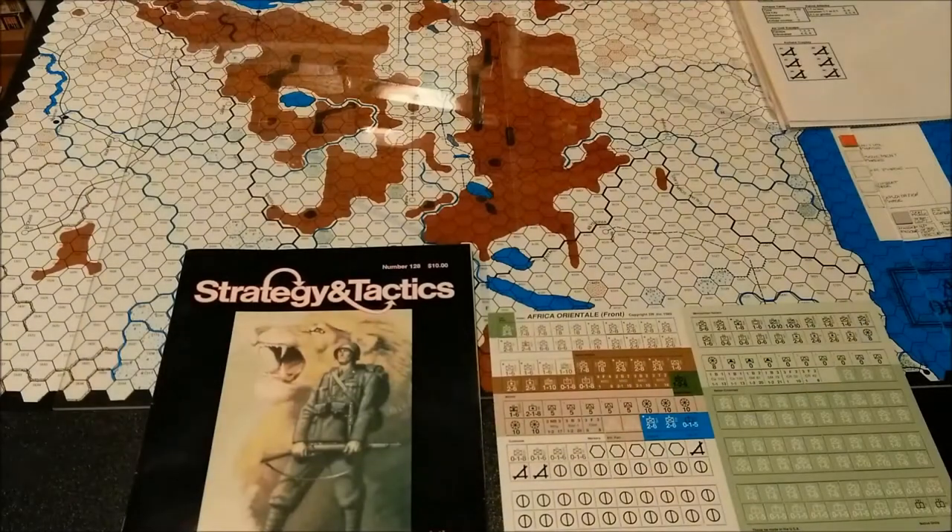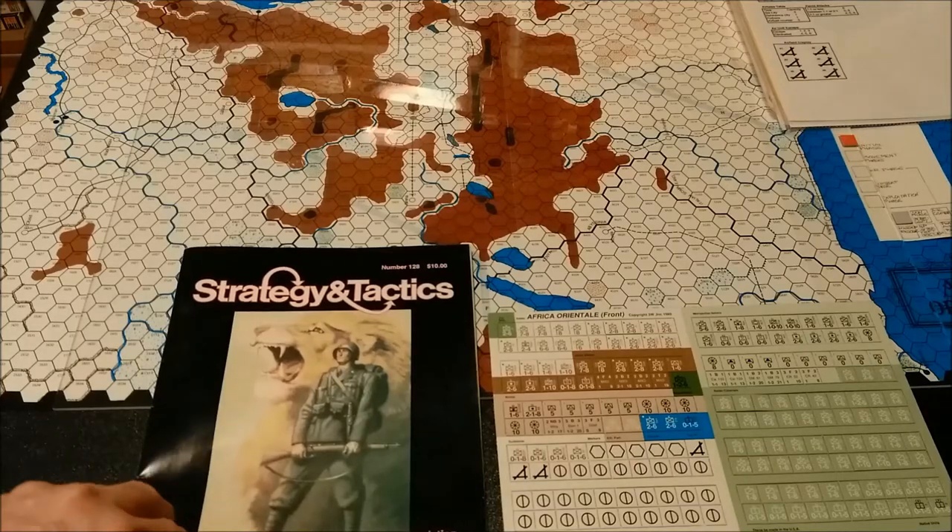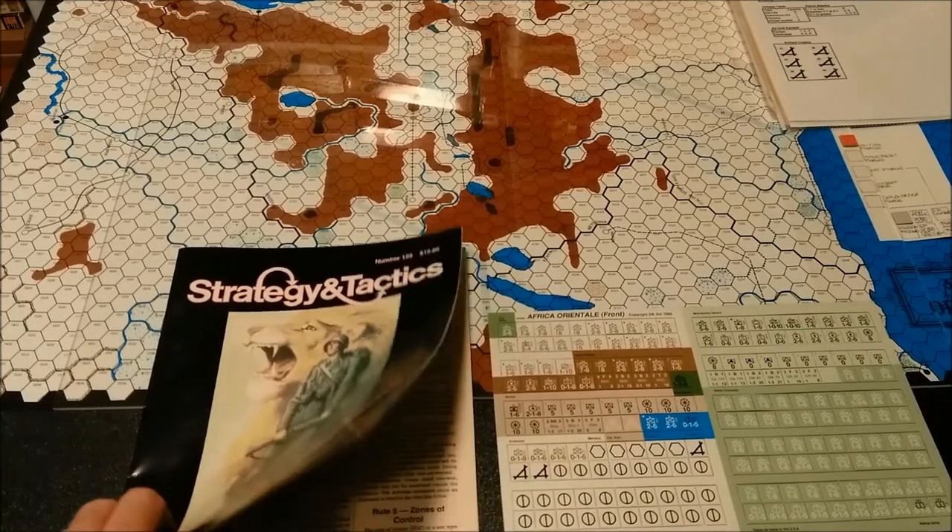Today we're going to be taking a look at the magazine game Africa Oriental, from Strategy and Tactics, issue number 128, copyright 1989 by 3W Games.